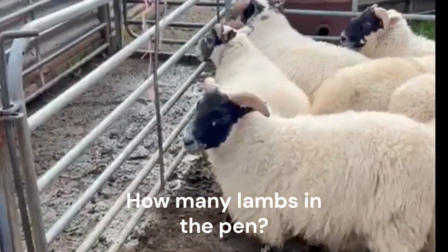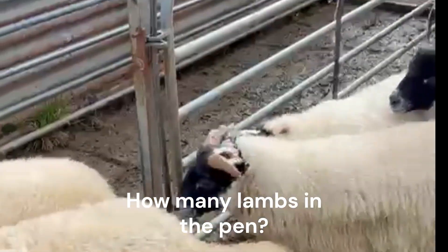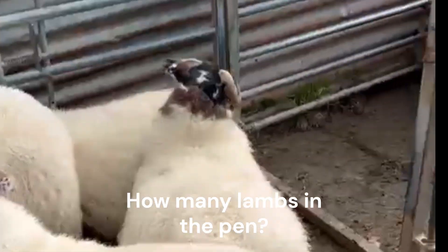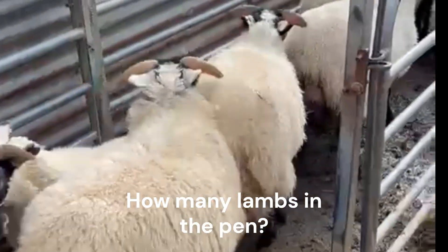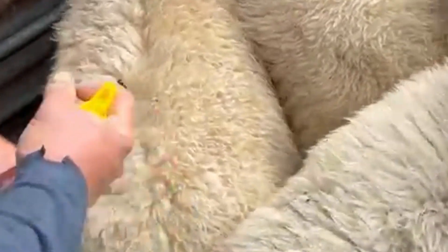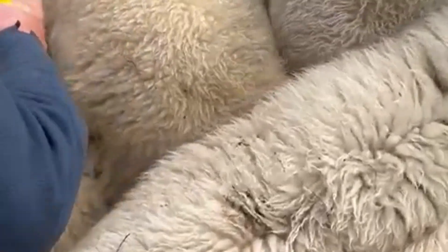Here the lambs are being moved into a pen where they can be given a mineral dose. Can you count how many lambs are going into the pen? This is the mineral dose they are getting — each lamb is getting two and a half mils. How much will each pen get?